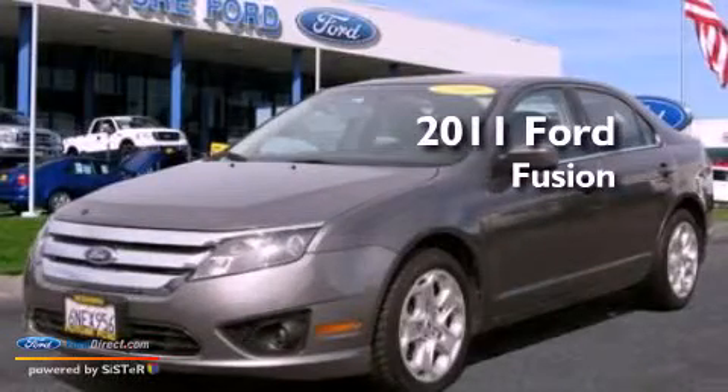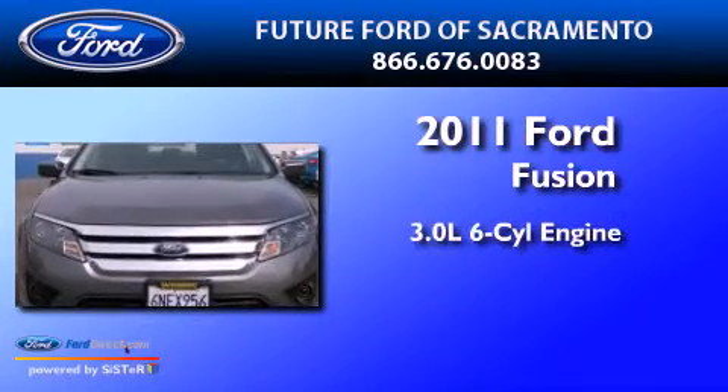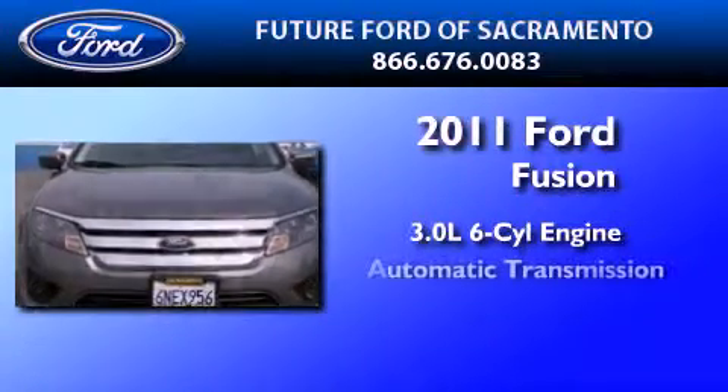This is a certified pre-owned 2011 Ford Fusion. It features a 3.0-liter six-cylinder engine and an automatic transmission.